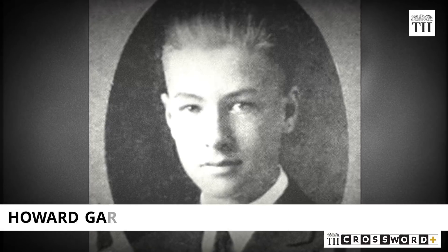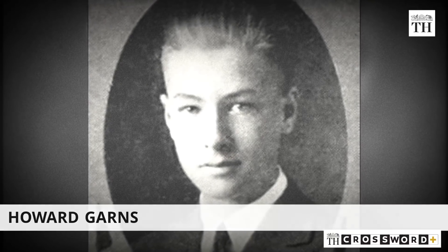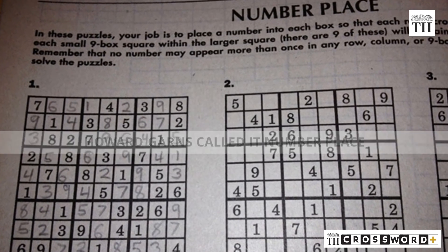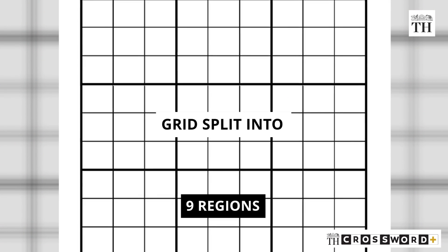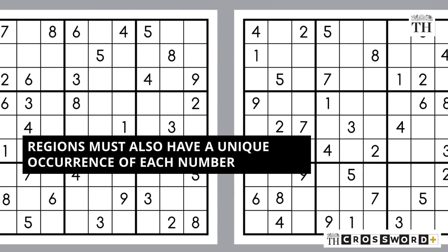In the 1970s, Howard Gans, a retired architect, introduced a puzzle in the American Dell magazine. He called it Number Place and introduced a new rule: instead of requiring just rows and columns to be permutations, the grid was split into 9 regions of 3×3 squares where the regions must also have a unique occurrence of each number.